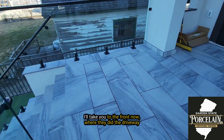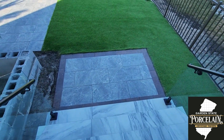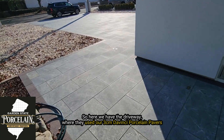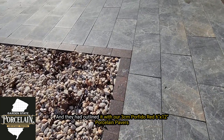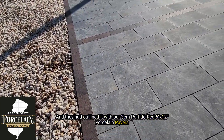I'll take you to the front now where they did the driveway. Here we have the driveway where they used our 3cm DaVinci porcelain paver and they outlined it with our 3cm Porfido Red 6x12 porcelain paver.